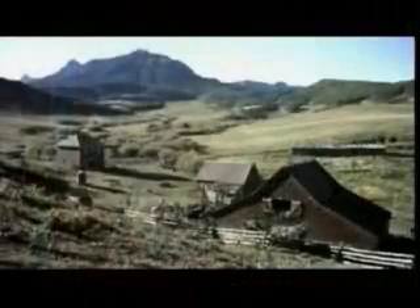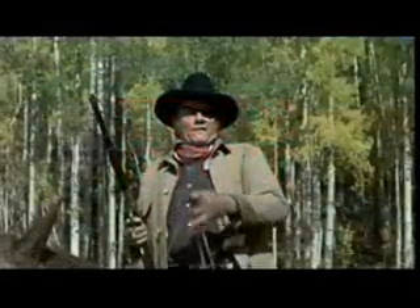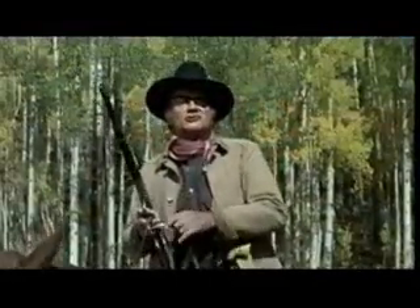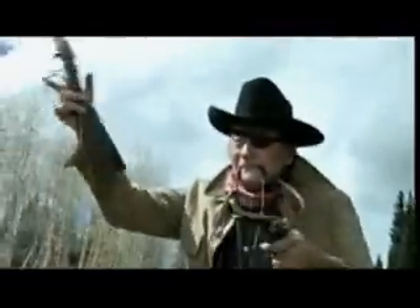Now we move on over here and you'll see one of Duke's hats, and then remember the film True Grit when he says, 'Fill your hand, you son of a bitch,' and he spins his rifle and then they charge each other and all the shooting starts — that's it.